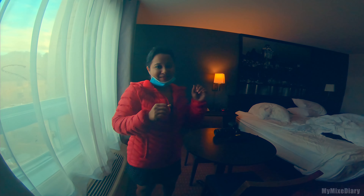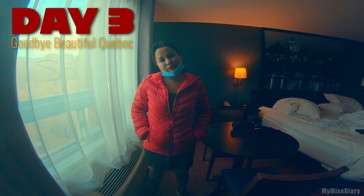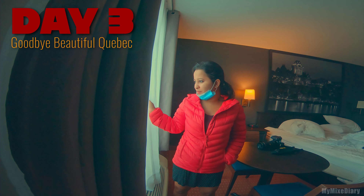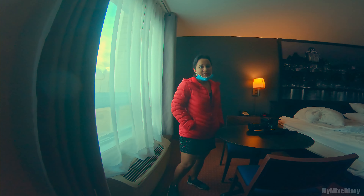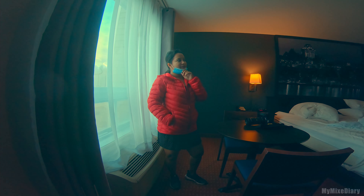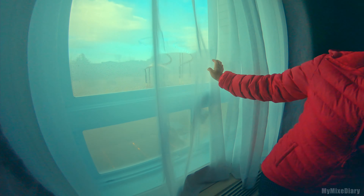Good morning, friends! It's day three in Quebec and we're heading off to Toronto today. The weather seems pretty good. We'll check out fall foliage while on our way to Toronto. We'll just check out right now and then we'll head to Toronto.